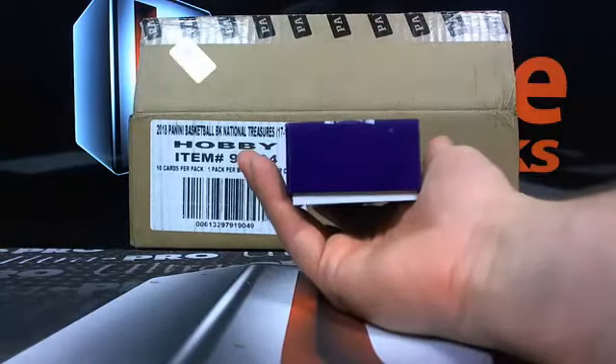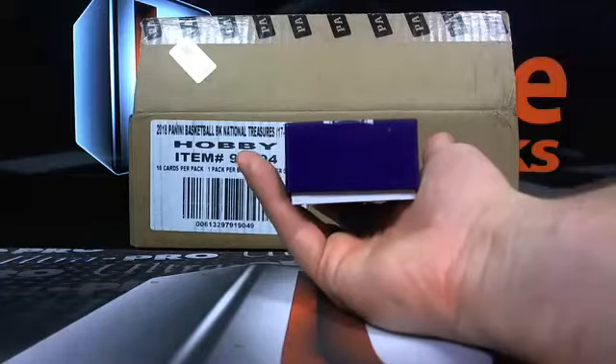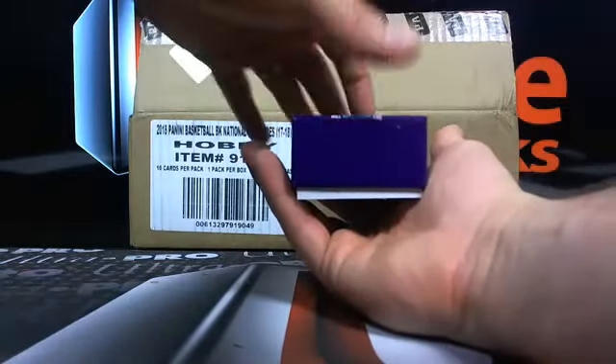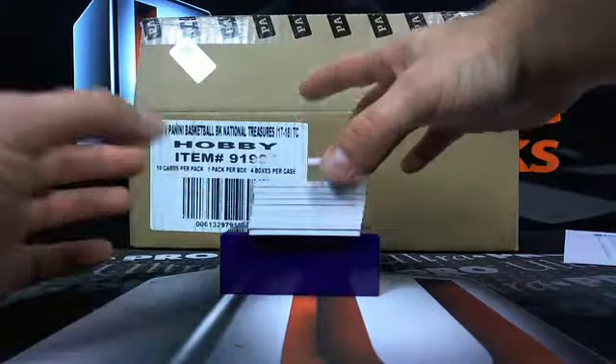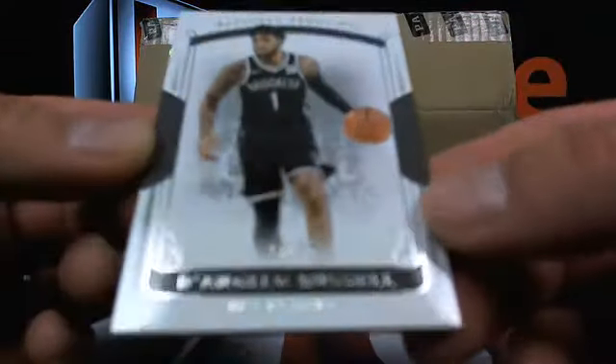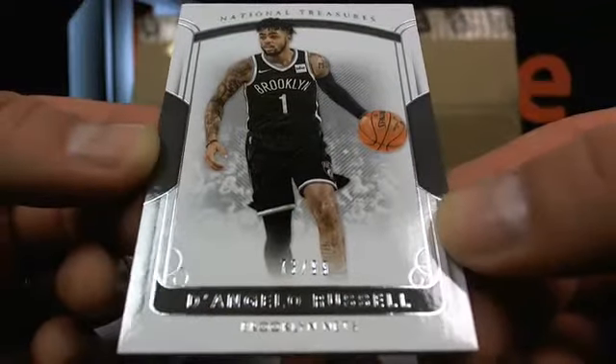If you hit a card numbered 13 out of 99 out of those nine box breaks, you get one-fourth of a box of Contenders Draft. Why not? All right, first up — 73 out of 99, D'Angelo Russell going over to the Brooklyn Nets.